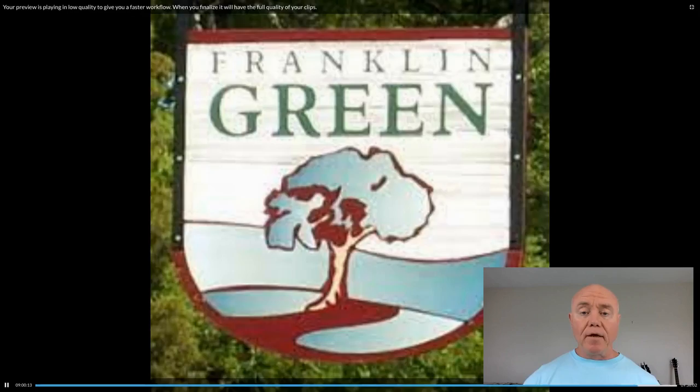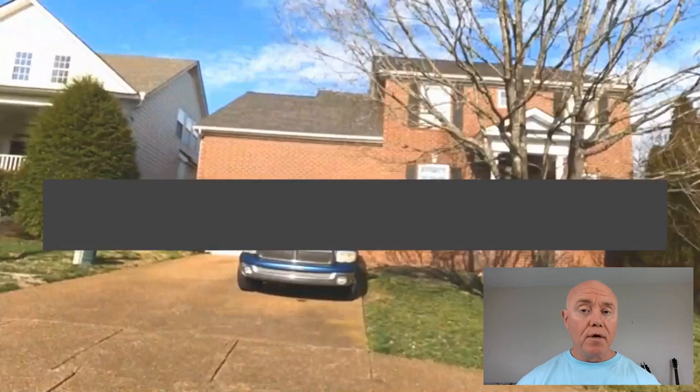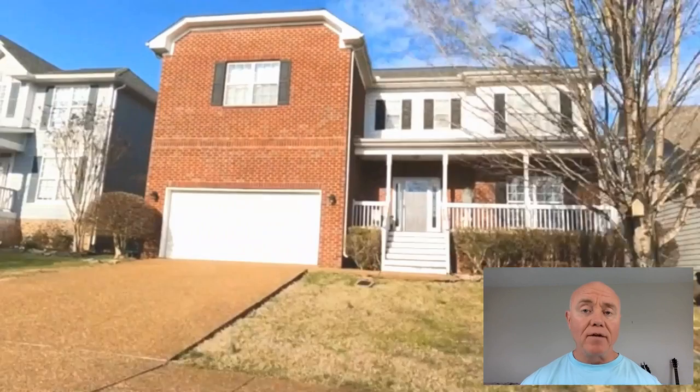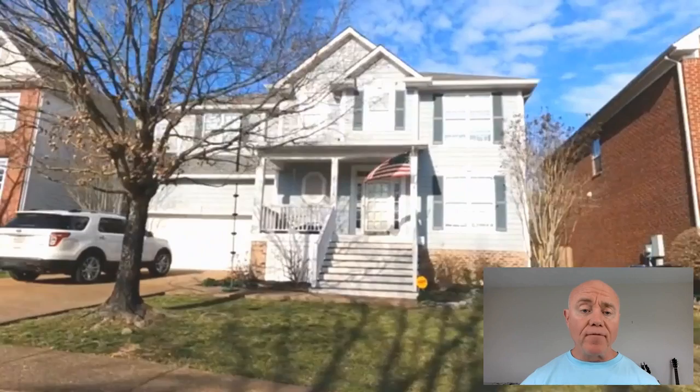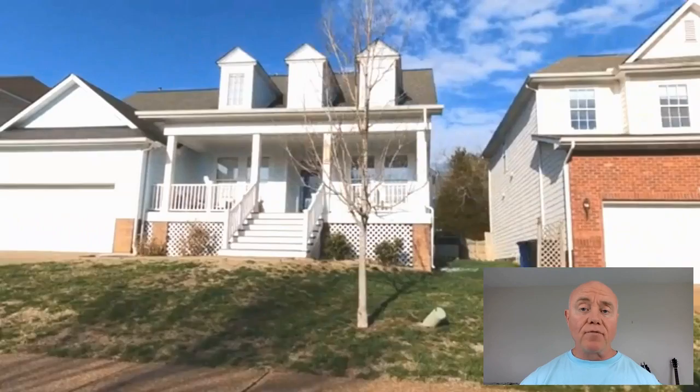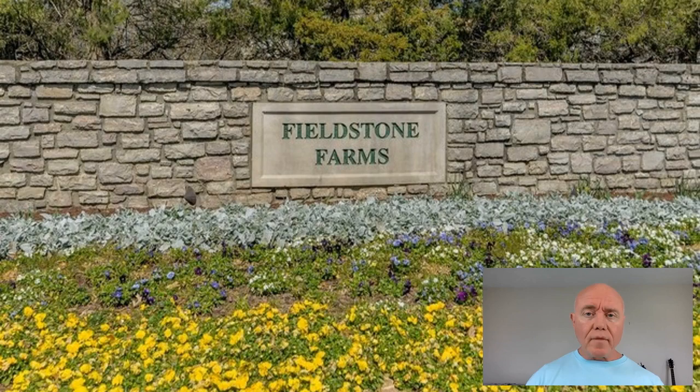Our next neighborhood is Franklin Green. If you're looking for green space, this is it — it's a 200-acre property with 500 homes, but 100 of those acres are green space, parks, and hiking trails. These homes are a little newer, built from 1999 to 2002, and are mostly two-story homes with a brick front and siding on the sides and back, which is very common to this area. You can find a really nice home here with a lot of green space by keeping your eye on Franklin Green — it's a really beautiful property.